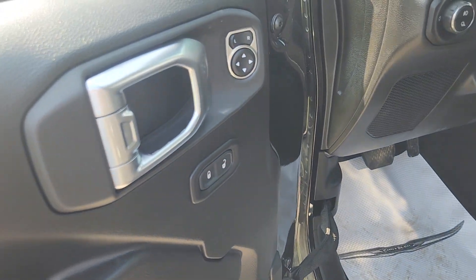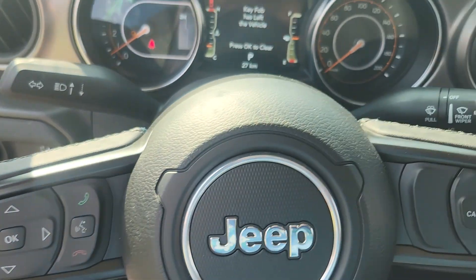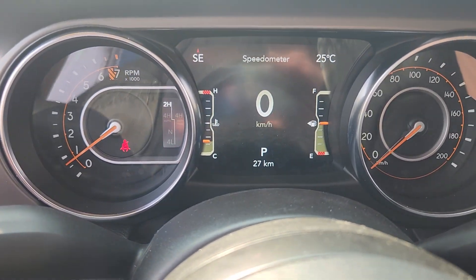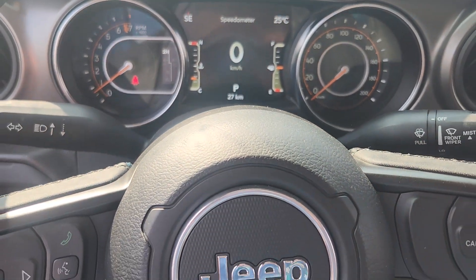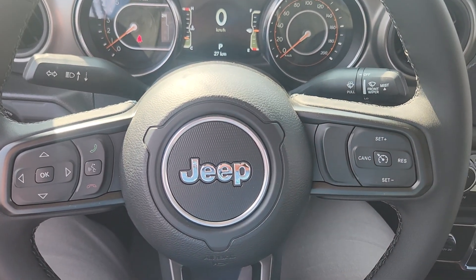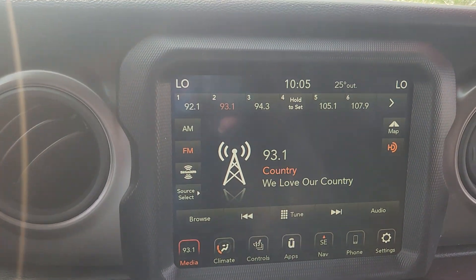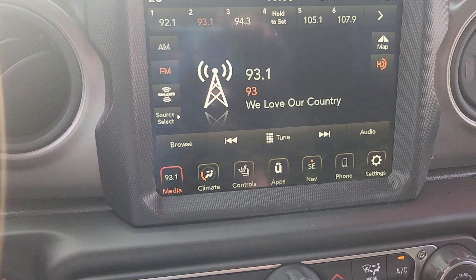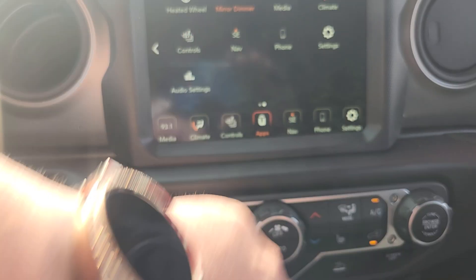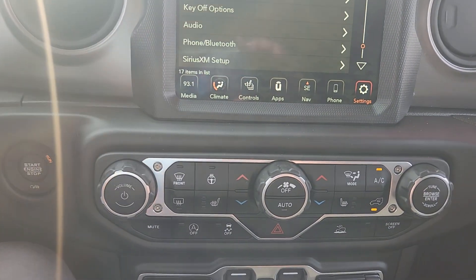Sorry about that. There are our door controls, our lighting controls, and inside — there is our cluster. There is only 27 kilometers on this vehicle. It is brand new onto our lot. We have controls for the steering wheel, with volume up and channel/station change on the back of that steering wheel. There's a ton of apps and controls that you can set up and program this vehicle to be specifically yours.